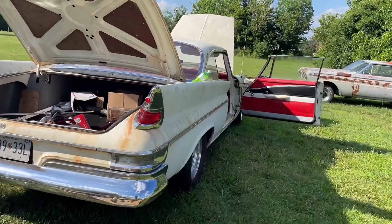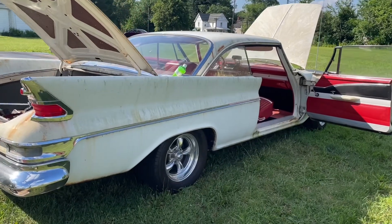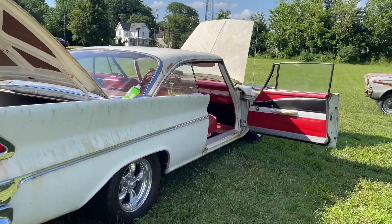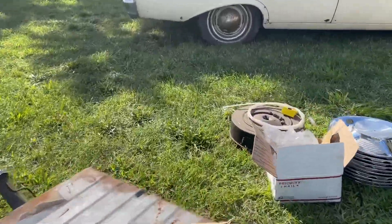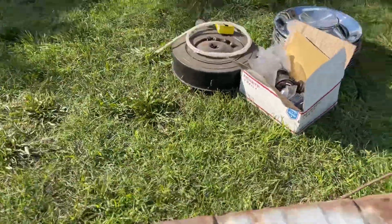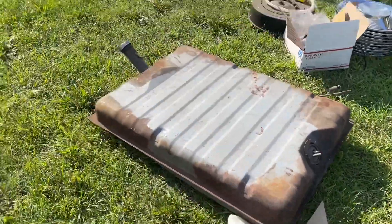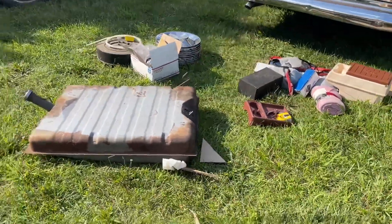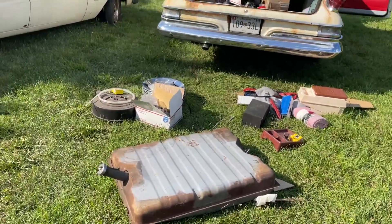TriceAuctions.com, BidTrice.com. Let me show you the gas tank real quick before I sign off. It doesn't appear to be modified. If you have any questions or concerns about the car, give me a call — I'll video chat with you, I'll do whatever I can to help you, especially if you're not local to the area. Thank you very much and have a wonderful day.